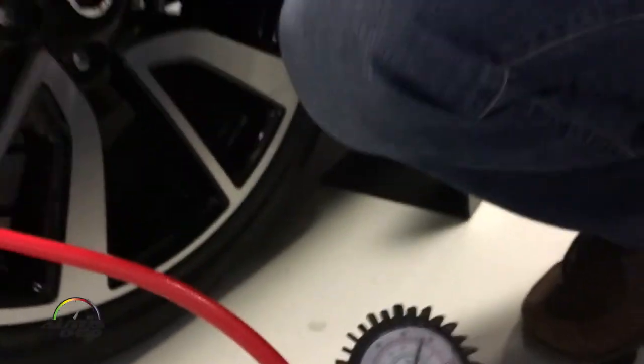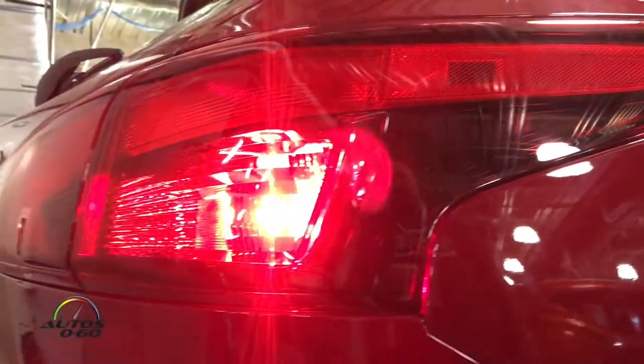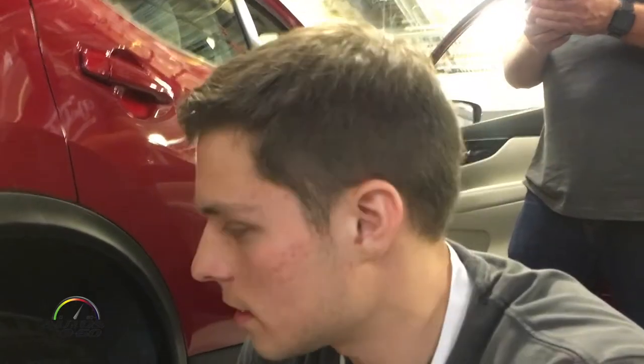We'll see the lights flash and the horn will honk. There we go — so as we were filling up, the lights were blinking to indicate that air was flowing into the tires, and then the honk of the horn was an indication that we were at the correct pressure, and we should be all set to go.